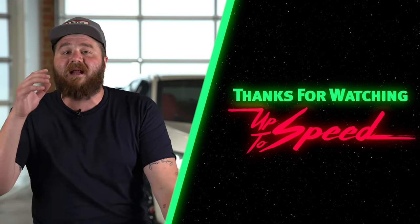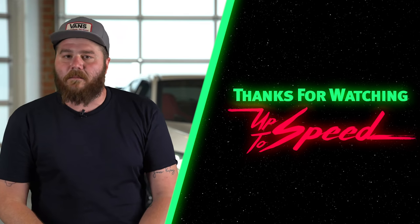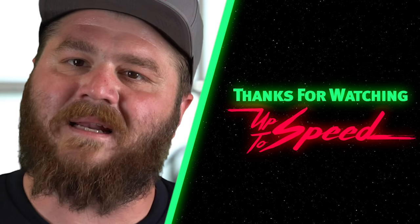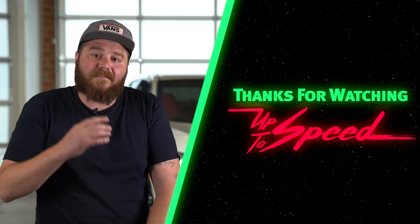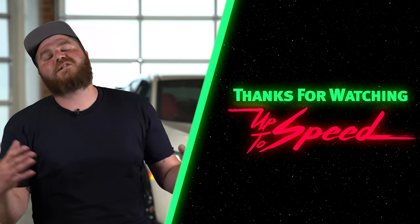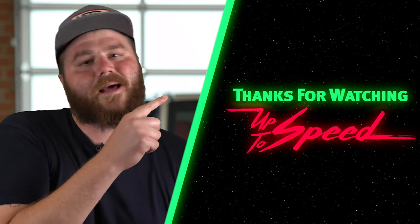We release a new video every day. To make sure you don't miss any of them, hit the subscribe button and the notification bell. You like Nissans? Check out this episode of Up To Speed. You like cops? Check out this episode of Wheelhouse. It's donut season — we got a ton of new shows coming this summer. Subscribe. I love you.